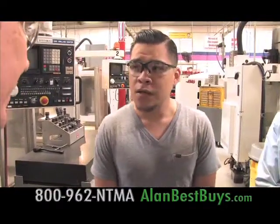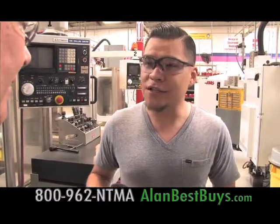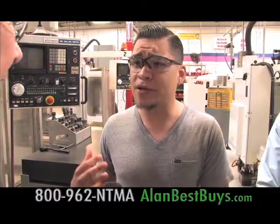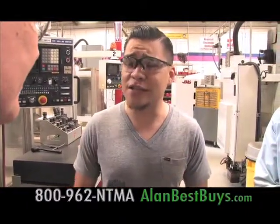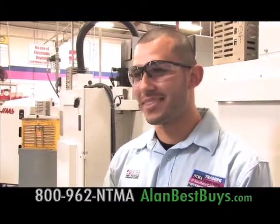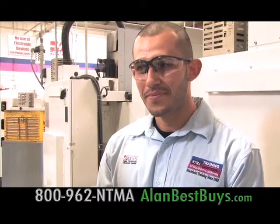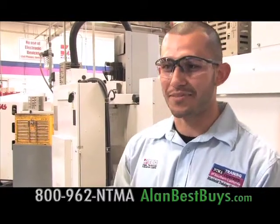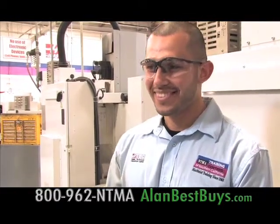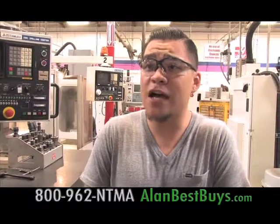Rafael describes his background before NTMA: going to community college and working part-time jobs, undecided about life, knowing he wanted to do something with his hands. A friend told him about the school and it intrigued him. Before here he was bouncing from job to job — tried community college, a couple of trade schools. Nothing was working out until NTMA.